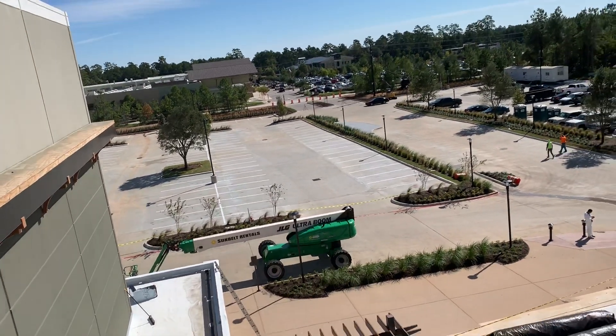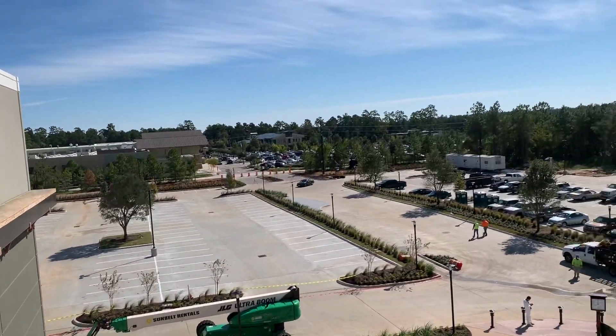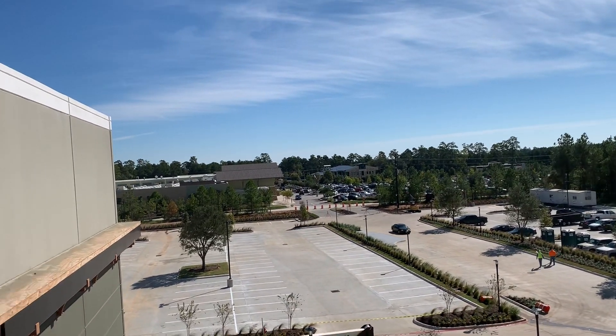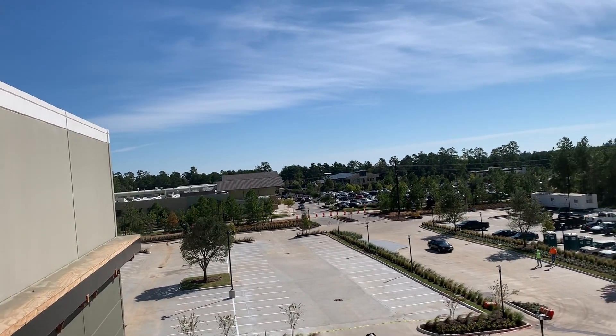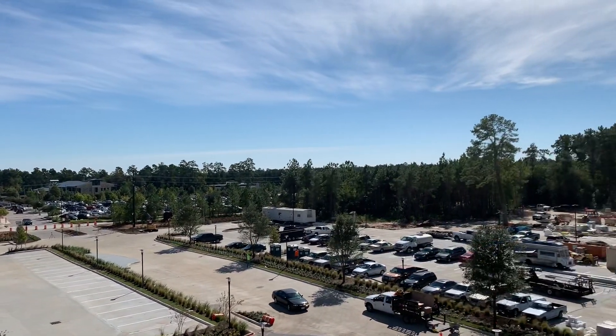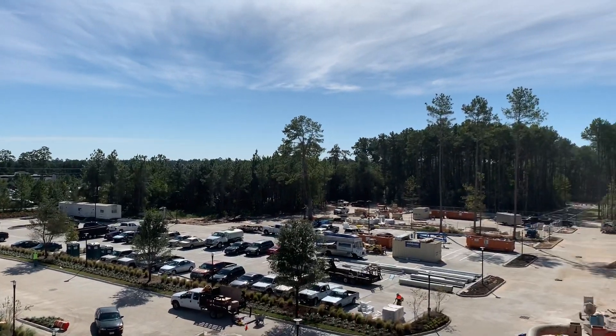Hello everyone, welcome to a foreigner's life in the Philippines. This is the Woodlands in Texas. We're taking a joy ride 40 to 50 feet in the air.